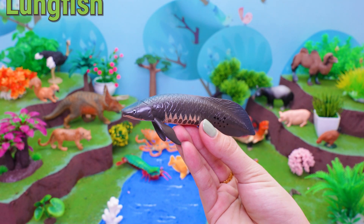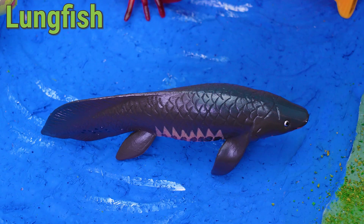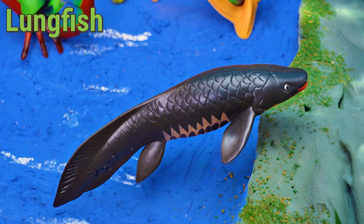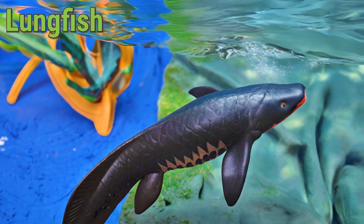Hello, water explorers! Let's meet the lungfish, a special fish that can breathe both in water and on land. The lungfish lives in rivers and lakes in countries like Australia, Africa, and South America.